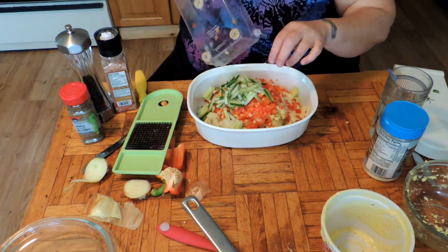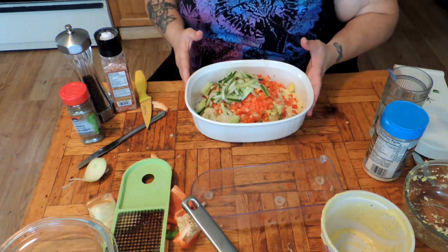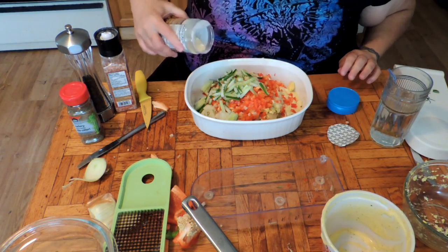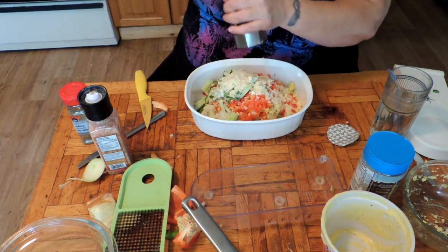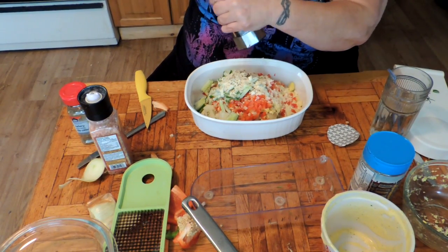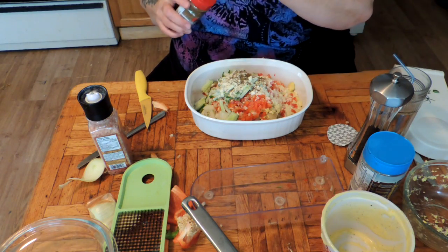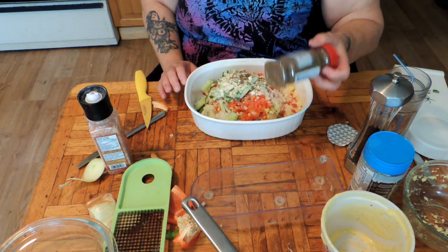Potato salad for us used to be potatoes, onions, and mayonnaise with a little bit of paprika on top, but these days I like lots of vegetable matter in my potato salad. Now for the secret ingredient — we're going to add about a quarter cup of parmesan cheese. We don't need a lot of seasoning because of my homemade mayonnaise — it's really nicely seasoned — but we're going to do a little bit of black pepper and just a sprinkle of celery seed.